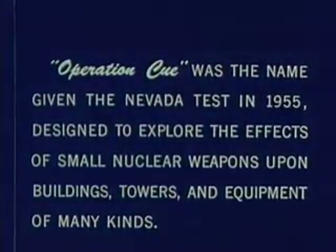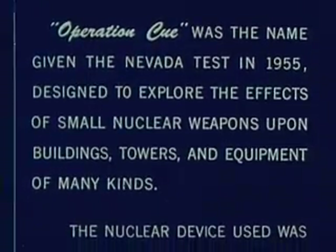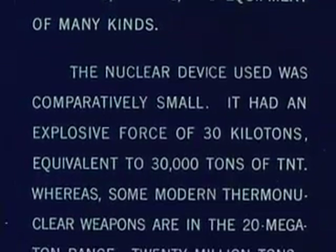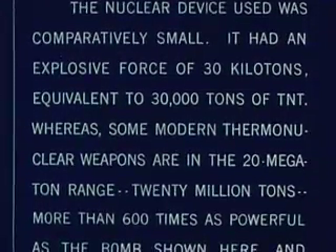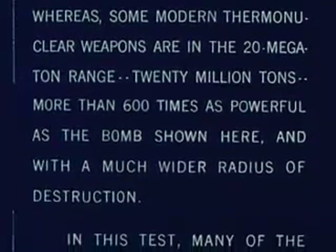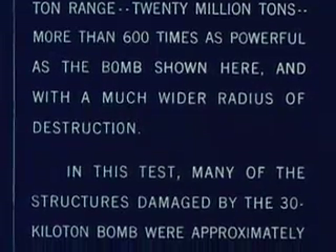Operation Q was the name given the Nevada Test in 1955, designed to explore the effects of small nuclear weapons upon buildings, towers, and equipment of many kinds. The nuclear device used was comparatively small — it had an explosive force of 30 kilotons, equivalent to 30,000 tons of TNT. Whereas some modern thermonuclear weapons are in the 20 megaton range — 20 million tons — more than 600 times as powerful as the bomb shown here, and with a much wider radius of destruction.